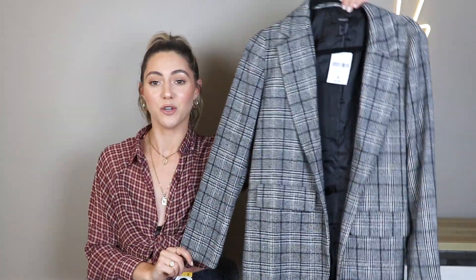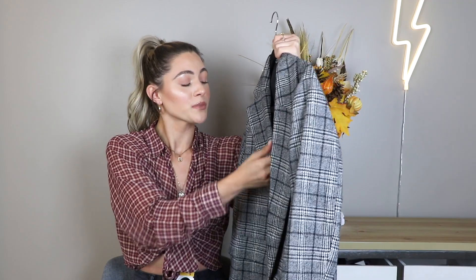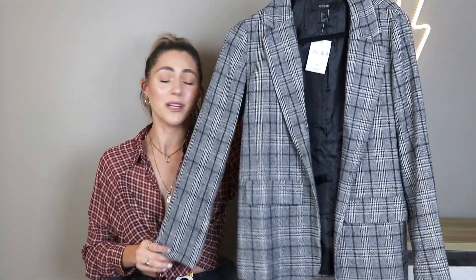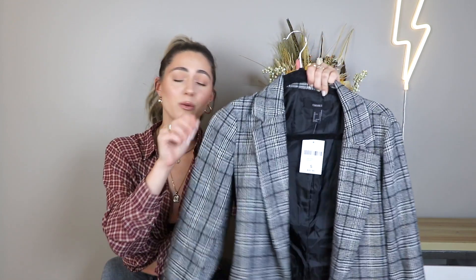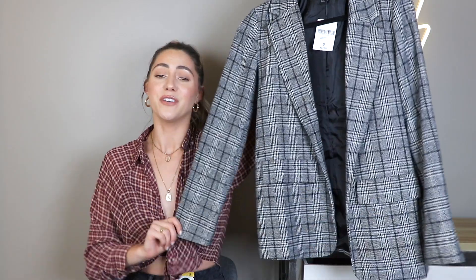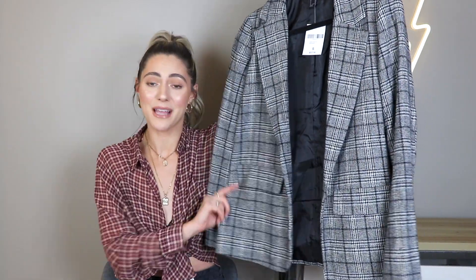The blazer fits perfectly. It's not too oversized where it's wearing me and I'm not wearing it — it's the perfect size. I got it in a size small, and this is $37.90. It is a little pricey for a blazer, but it's really great quality and it's not too expensive compared to other places. Like, I went to Zara — those are pretty expensive. It's a super trendy piece, not too expensive for a blazer, and it fits perfectly. I think it's so flattering on.